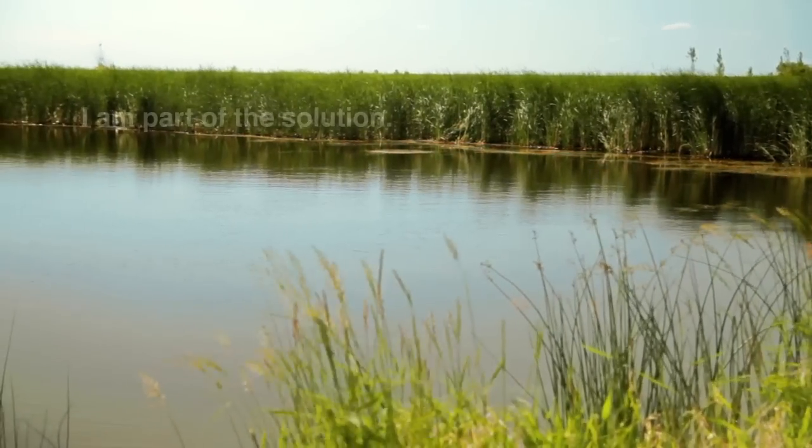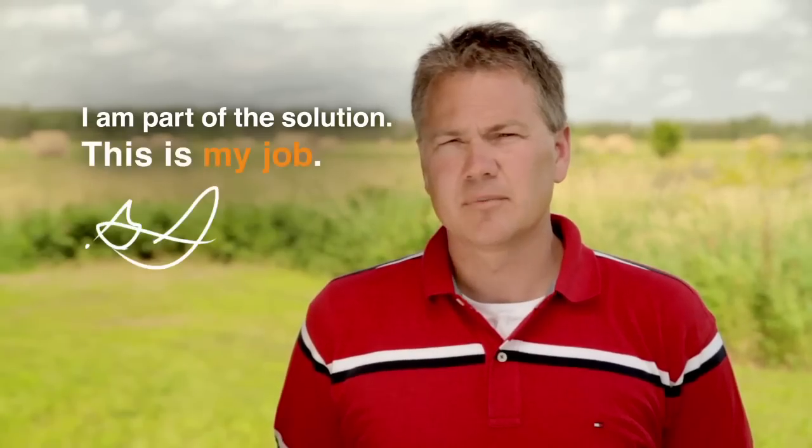I love working with pork producers and helping them grow the food that goes on our table and protecting our environment. I am part of the solution. This is my job.